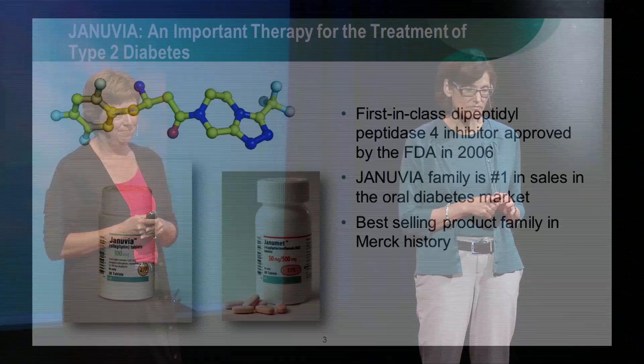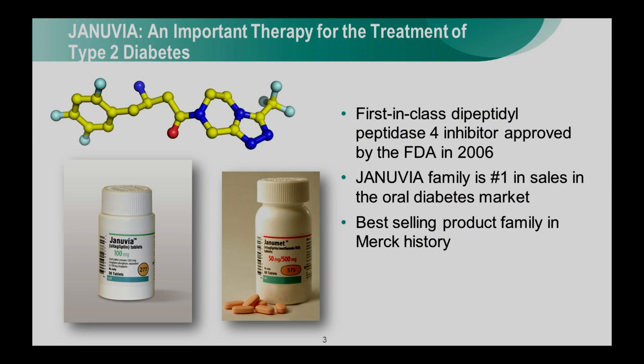Januvia is one such new medicine. Sitagliptin, the active ingredient in Januvia, is an inhibitor of the enzyme dipeptidyl peptidase-4, or DPP-4.